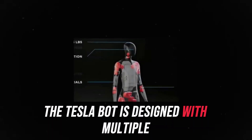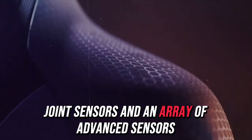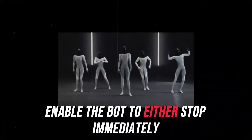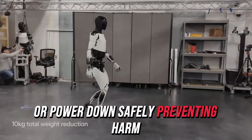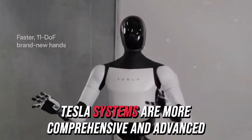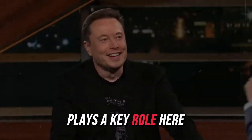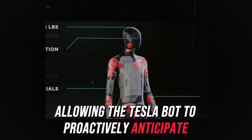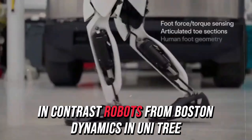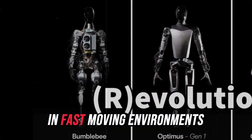The Tesla bot is designed with multiple redundant safety systems to minimize accidents, including emergency stop functions, joint sensors, and an array of advanced sensors that allow it to respond quickly to unexpected situations. These features enable the bot to either stop immediately or power down safely, preventing harm. While Boston Dynamics and Unitry also include safety features in their robots, Tesla's systems are more comprehensive and advanced. Tesla's experience with autonomous vehicle technology allows the Tesla bot to proactively anticipate and avoid potential dangers by detecting obstacles and taking preemptive actions. In contrast, robots from Boston Dynamics and Unitry tend to rely more on reactive safety measures, which may not be as effective in fast-moving environments.